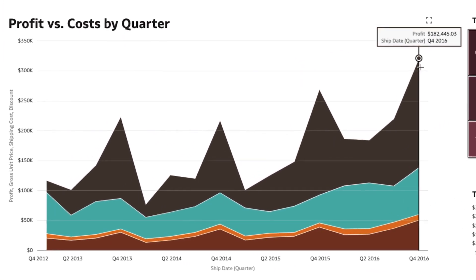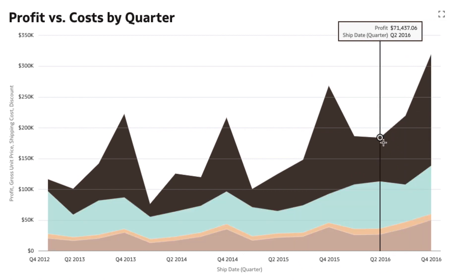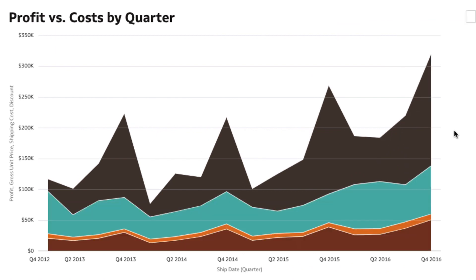Plus, you'll enjoy a consistent experience across Oracle Analytics and the Oracle Application Suite, as Redwood becomes the design standard across all Oracle products.